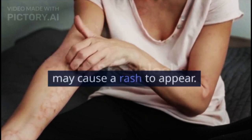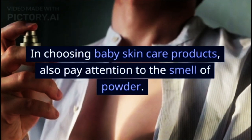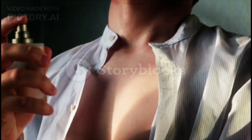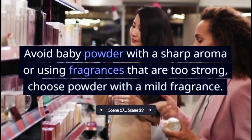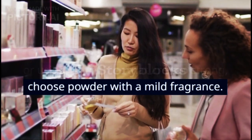Not pungent — when choosing baby skin care products, also pay attention to the smell of the powder. Avoid baby powder with a sharp aroma or using fragrances that are too strong. Choose powder with a mild fragrance.